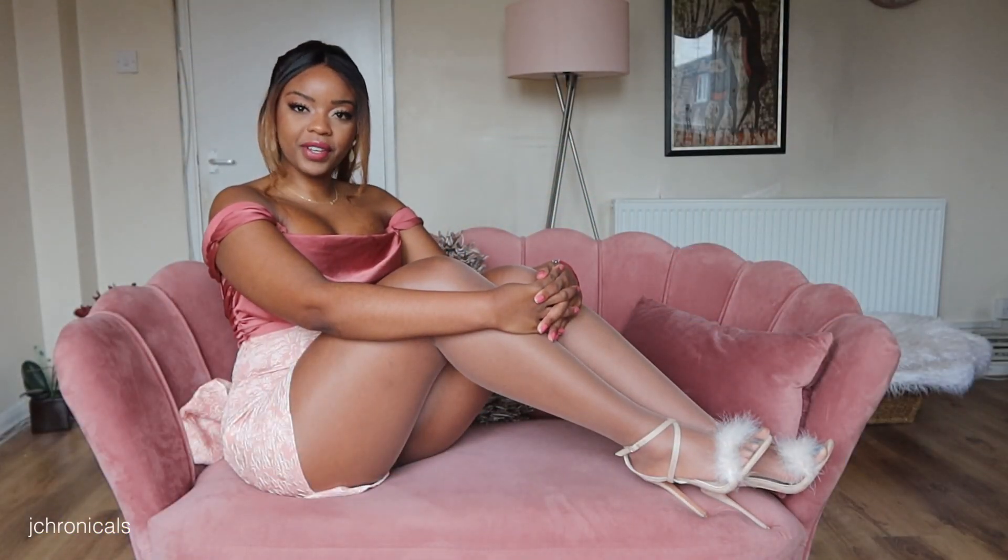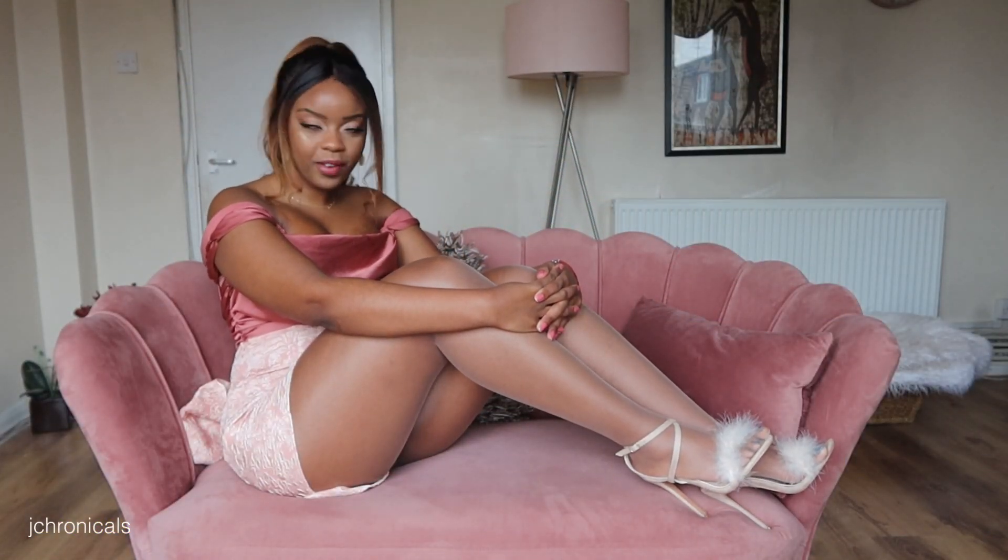Hi guys, welcome back to my channel. Joyce here again for you guys today with another pantyhose try-on review video. If that's something you're interested in watching, go ahead and stay tuned, hit that subscribe button down below, and click that bell so you're notified every time I upload a video.